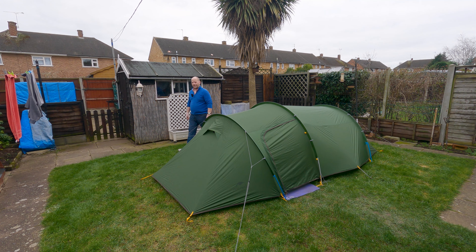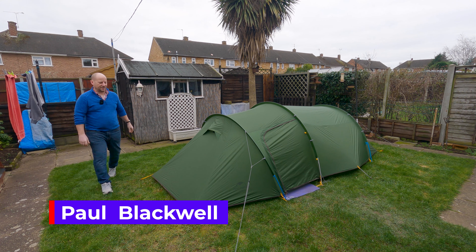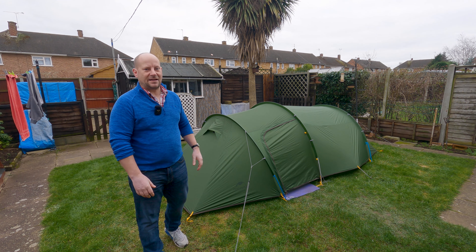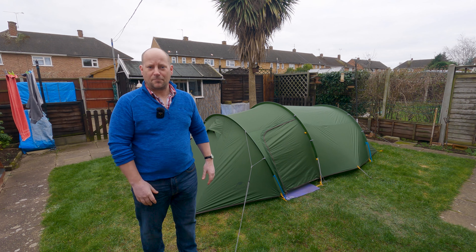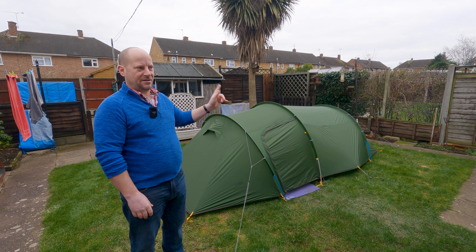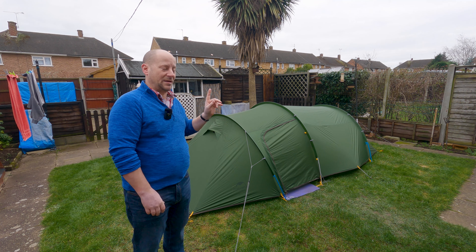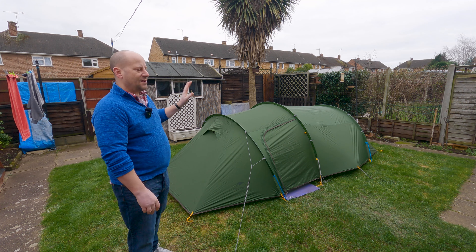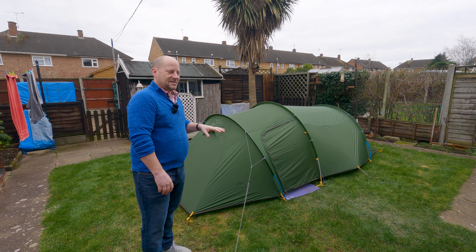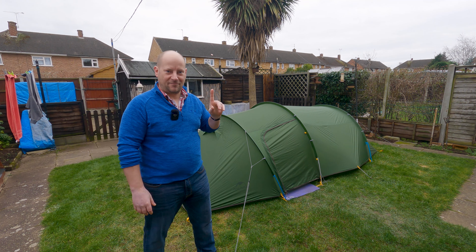Hello everybody, welcome to my garden. My name is Paul, this is 'It's a Camping Thing', and you join me for another video. If you're new here, hello and welcome — we talk about all things camping related. The tent behind me is the Nature Hike Opalus 3, a tent I've had since late 2022. It's now February 2023 and I've used this tent several times, albeit not wild camping but campsite camping for sure, and it's a tent I absolutely love.